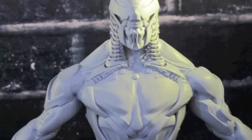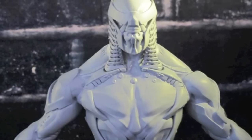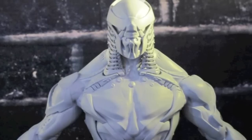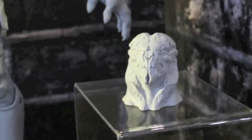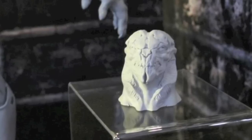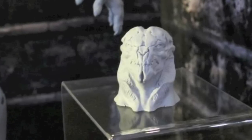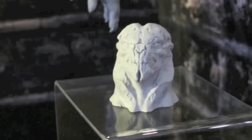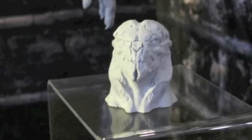They also announced that the Chitauri Foot Soldier and Agent Phil Coulson will be figures coming out. The Chitauri Foot Soldier was on display in gray proto form, and they had a nice surprise — an additional head sculpt without the armor plating on the face. I'm curious whether this means a separate figure with this head sculpt, or if it'll just be an additional head included with the figure. I kind of feel like they might try to make two figures out of it, maybe remarketing it with repaints, but who knows.